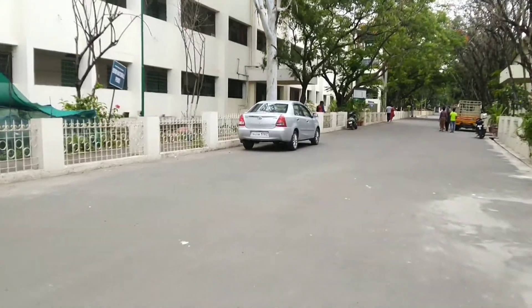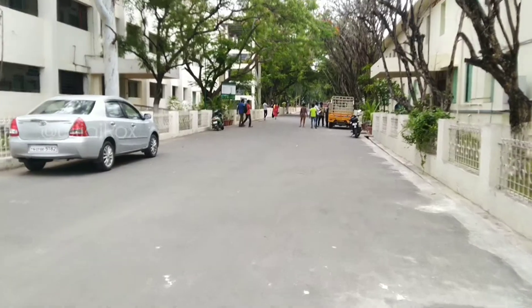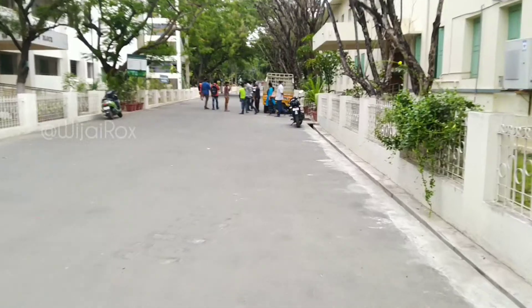On this side, I have already seen the PST College of Arts and Science in a previous video. At that time, I didn't show this side of the college. So let me show you how it looks around here.